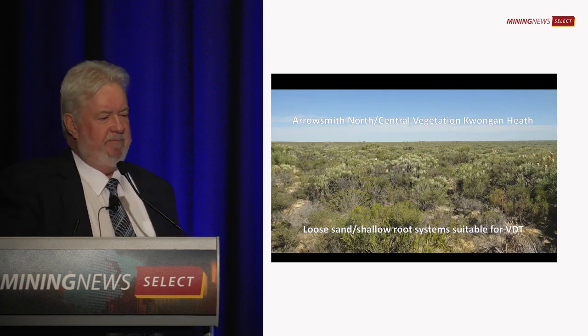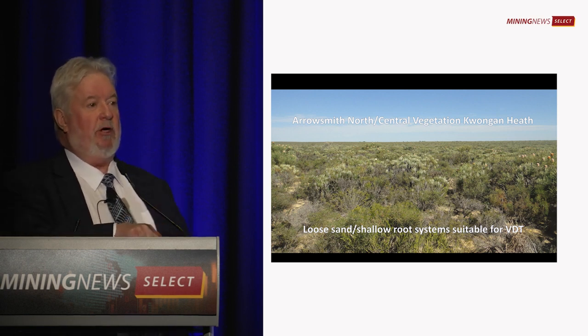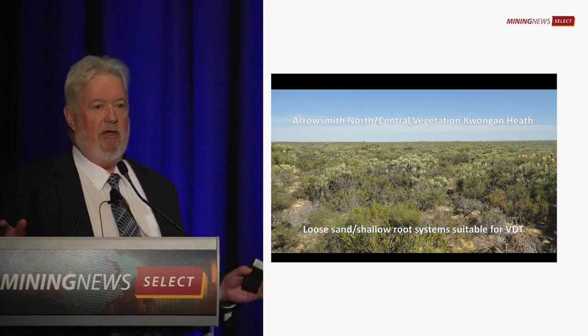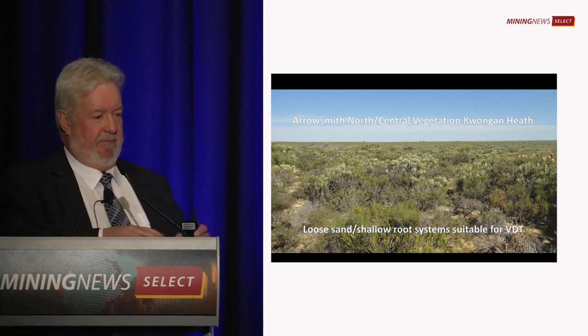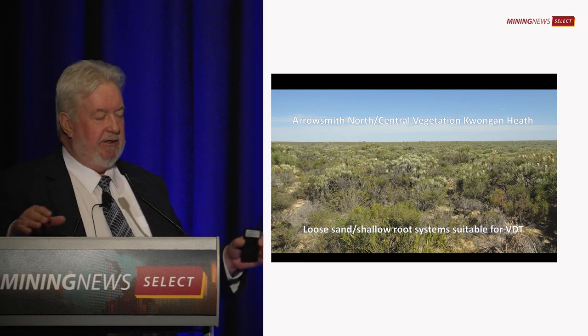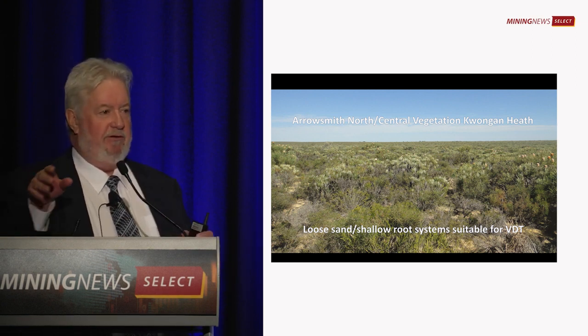The bush here is called Quangan Heath — it's about waist high, predominantly Banksia. Most importantly, that's actually the top of a dune that is 4 kilometres wide, 12 kilometres long and 8 metres deep. It looks nice and flat, but in fact it is the top of the dune. So we're not digging a pit — we're knocking the top off a sand dune.